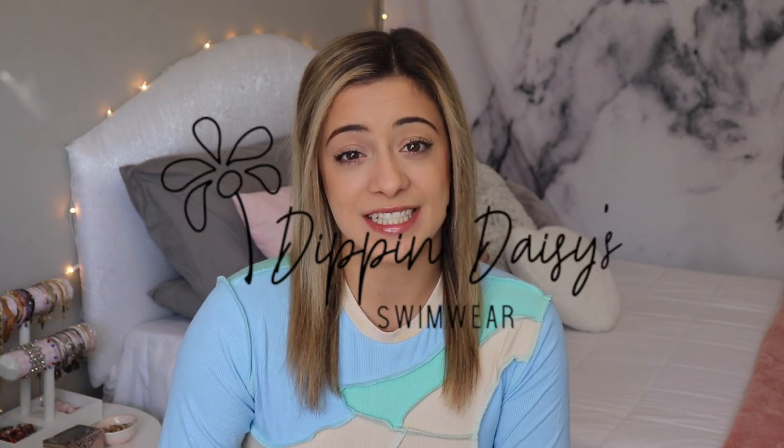I am seriously so excited for today's video — I have another bikini try-on haul for you guys, and I have the privilege and honor of working with one of my absolute dream brands. I am working with Dip and Daisies on today's video. They were so generous and sent me over a few of their swimsuits as well as a few other accessories and clothing.